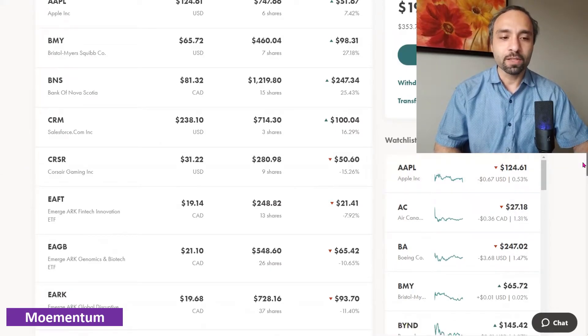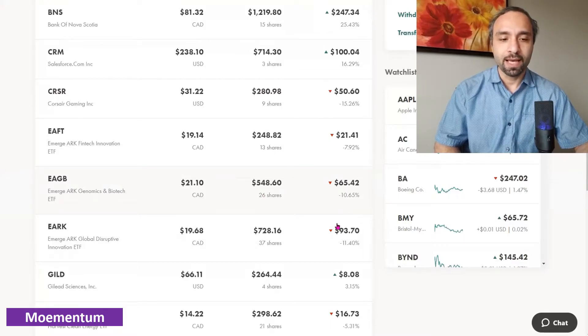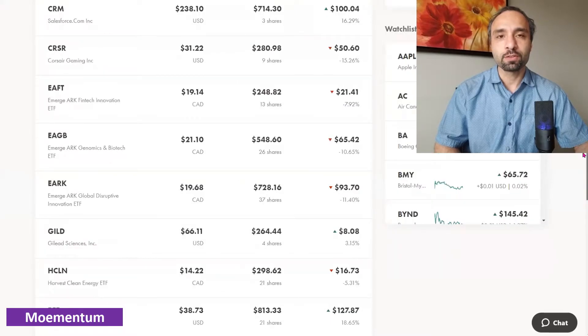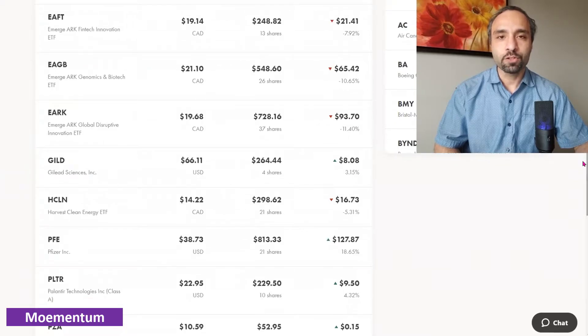With our Emerge ETFs — the Canadian version of ARK Invest ETFs — we've tried to take advantage of lower prices and continue adding shares. With EAFT we now have 13 shares showing a negative 7.92 percent return. EAGB, the ARK Genomics and Biotech ETF, now has 26 shares showing a negative 10 percent return. EARK, or Emerge ARK Global Disruptive Innovation, now has 37 shares showing a total return of negative 11 percent.